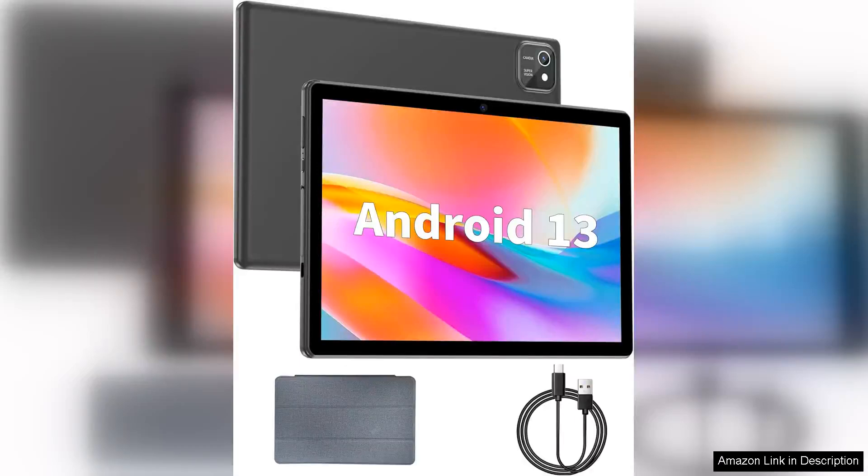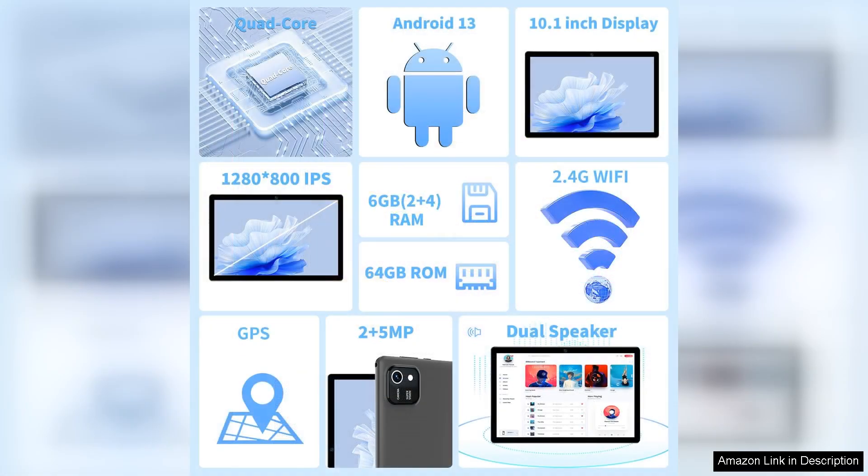I recently purchased the 10-inch Android 13 tablet with 6GB RAM and 64GB storage, and I must say it exceeded my expectations in several areas. Right out of the box, the sleek design and vibrant display caught my attention. The 10-inch screen offers sharp visuals and vibrant colors, making it perfect for streaming videos, browsing the web, or even reading e-books.